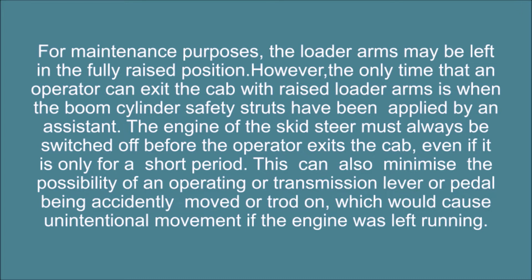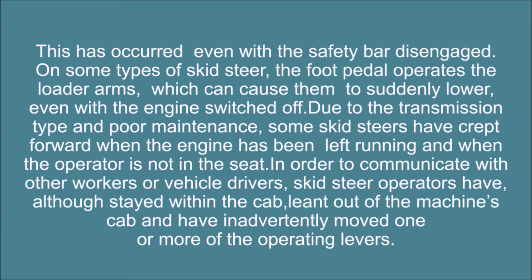The engine of the skid steer must always be switched off before the operator exits the cab, even if it is only for a short period. This can also minimize the possibility of an operating or transmission lever or pedal being accidentally moved or trodden on, which would cause unintentional movement if the engine was left running. This has occurred even with the safety bar disengaged. On some types of skid steer, the foot pedal operates the loader arms, which can cause them to suddenly lower even with the engine switched off.